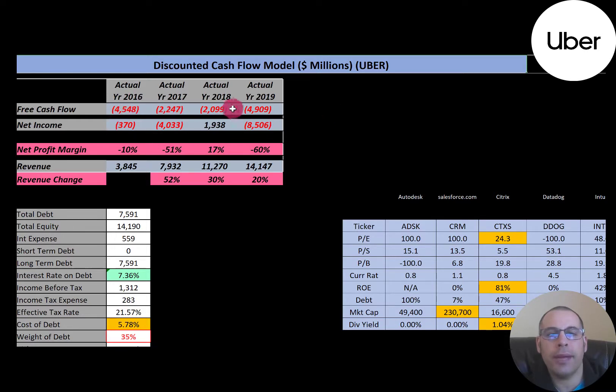Every year, they have negative free cash flow. Net income is a profit and loss on the income statement — it's revenue minus expenses. Each year, except 2018, they had negative net income. Revenue looks really good though; it grows from $3.8 billion way up to $14 billion, so they're growing pretty rapidly.